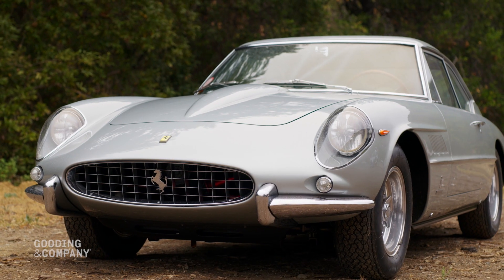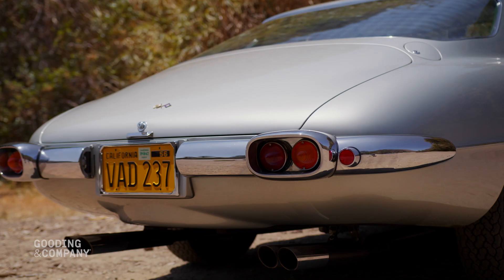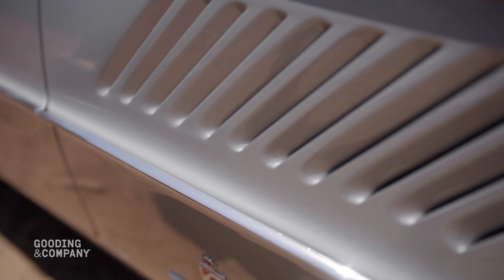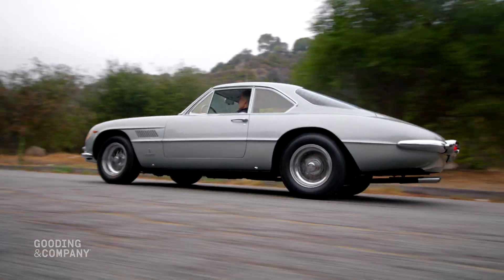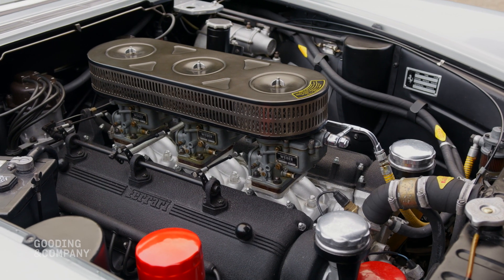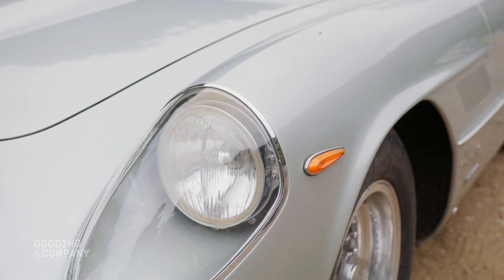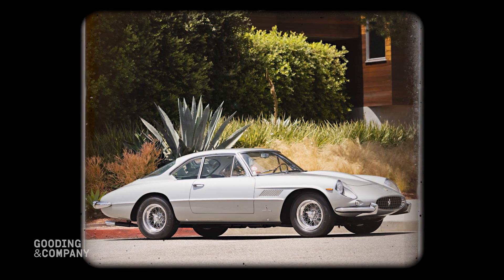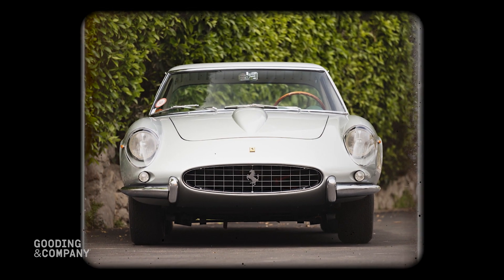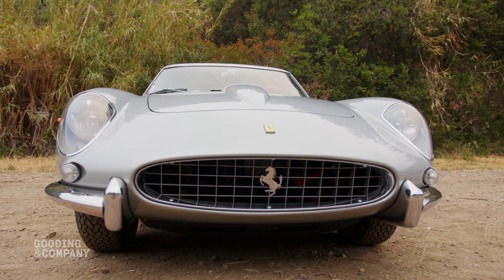This spectacular Pininfarina-designed Ferrari 400 SuperAmerica Series 2 Coupe Aerodynamico is one of the most exclusive and powerful road-going Ferraris of the era. Thanks to its 4.0-liter Colombo V12 engine, it is one of just 14 built with enclosed headlights. Numbered 4251SA, the SuperAmerica was sold new via legendary Ferrari dealer Luigi Canetti and was exhibited at the 1963 New York Auto Show.